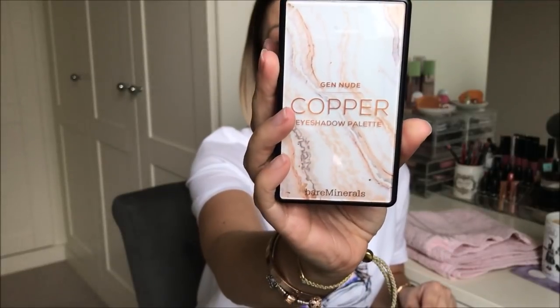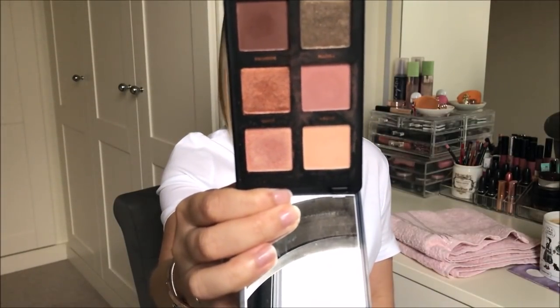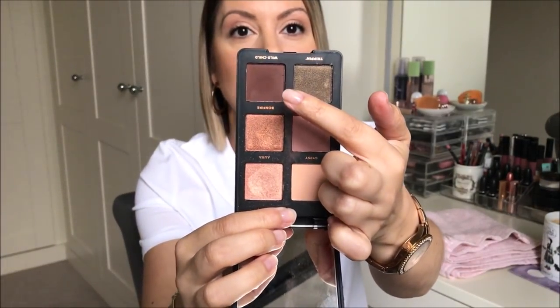Moving onto makeup — I went for my bareMinerals makeup makeover and I was gifted the Gen Nude Copper Eyeshadow Palette. It's what I've got on my eyes today. Freaking love it — I thought I wouldn't be able to put down my Naked Basics, but this is unbelievable. My favourite shade is Gypsy, a light lemony shade that brightens the eyes. I've got that on the lid, Truth — a purple shade — in the crease, a darker shade as liner, and Goldie Aura on top of the lid for a pop of glitter. The shadows are so creamy and I love the compact with its little mirror.